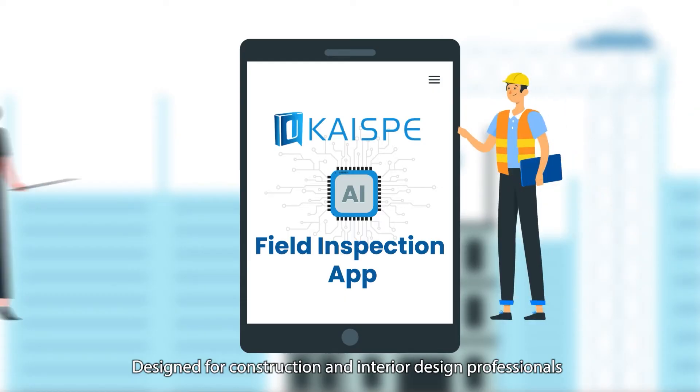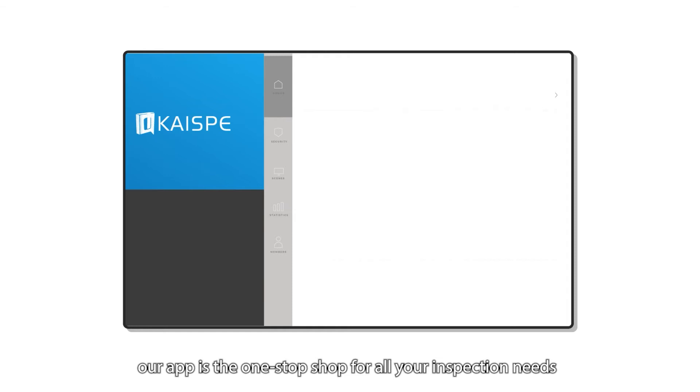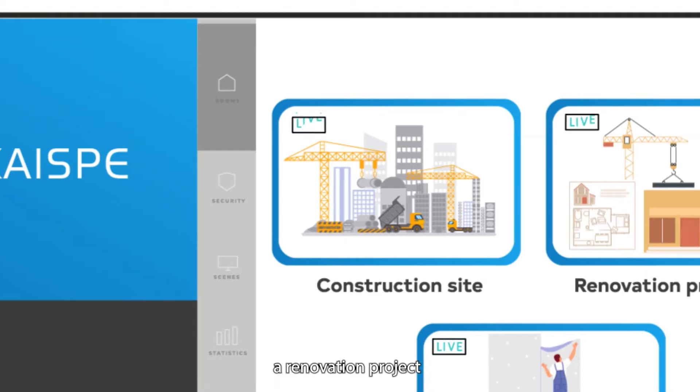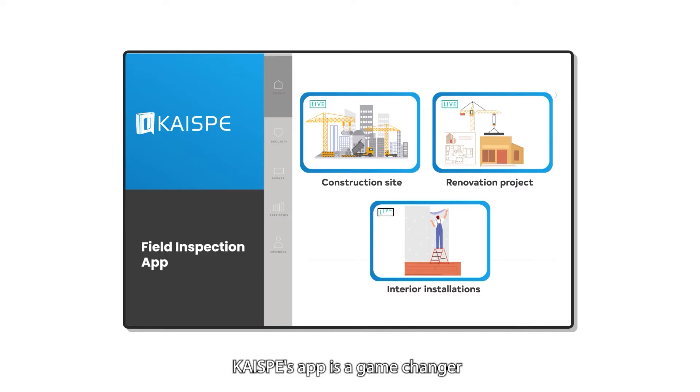Designed for construction and interior design professionals, our app is the one-stop shop for all your inspection needs. Whether it's overseeing a new building construction, a renovation project, or interior installations, CHI-SB's app is a game-changer.